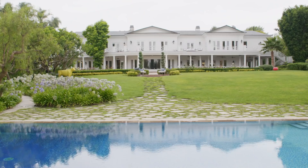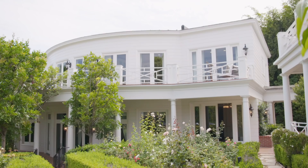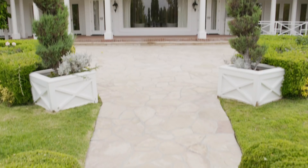As we enter the backyard, we have this gorgeous vantage point of the backside of the home. Paul Williams was coined as creating the Hollywood Regency style, which is really a confluence of Mediterranean, European, and Georgian colonial revival influences within his architecture. And as you can see, it really does stand the test of time.